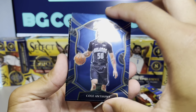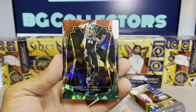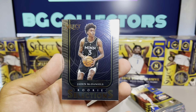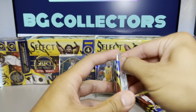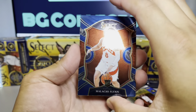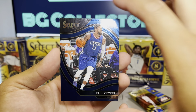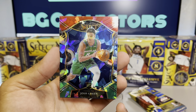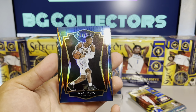Another Cole Anthony, De'Aaron Fox cracked ice, Devin Booker cracked ice, Jada McDaniels rookie selections insert, Malachi Flynn. The other courtside in this box is Paul George cracked ice. Josh Green, and then Isaac Okoro for the premiere prism.